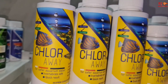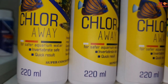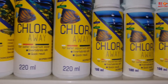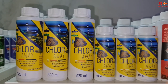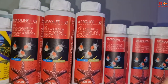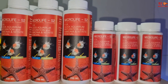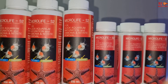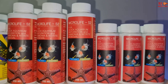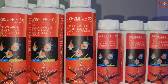Next we have Chloravay, which is a regular water conditioner that will remove chlorines and chloramines from the water, available in 100 ml and 220 ml. Then we have Microlife S2, which is a fermented bacteria product required for the quick maturation of new tanks. You can also use it every week to keep your water clear and maintain the nitrogen cycle.